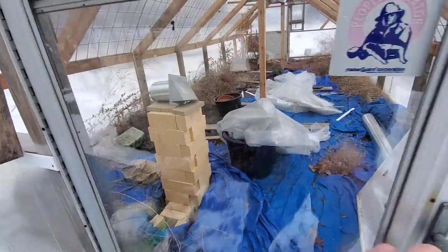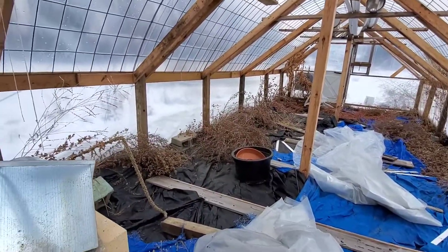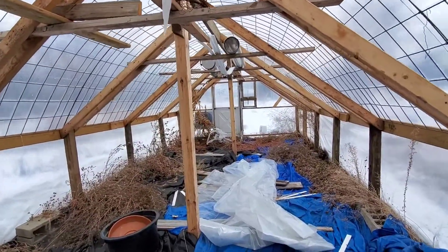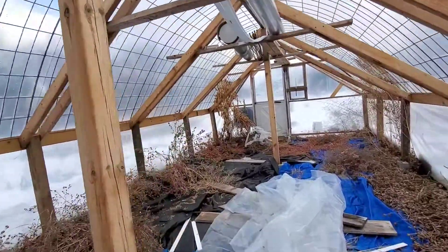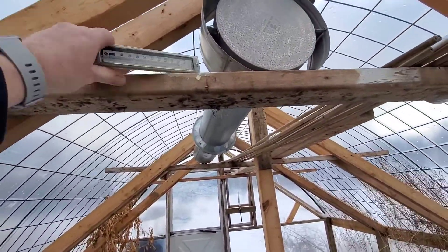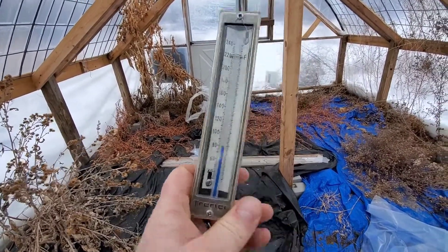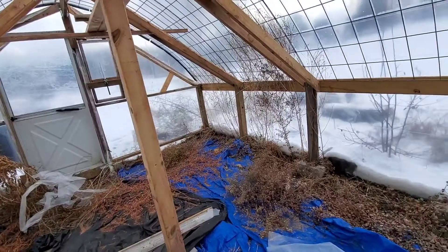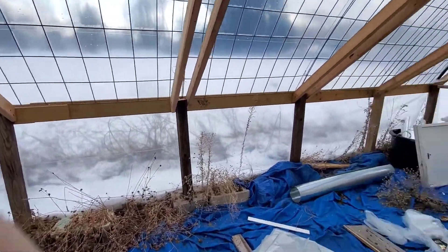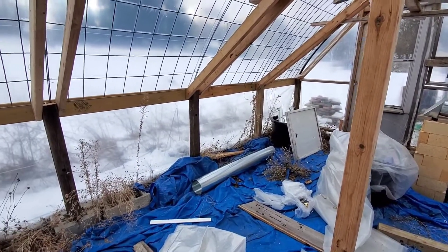Looks like we got some temperature in there — the windows are open a little bit. Let's see what we got in here. Oh, it's nice and cozy. All right, where'd I put my thermometer? It's over here. It's nice and cozy in here — it is 78 degrees. 78 degrees in the greenhouse. The air seems to be just a smidgy cooler over there, but I'm gonna check the weather and see what it is outside right now.